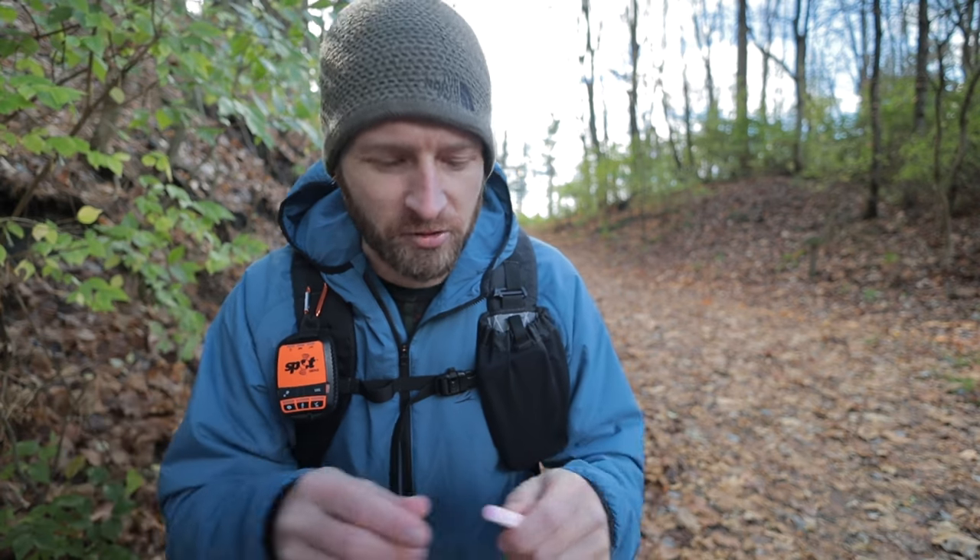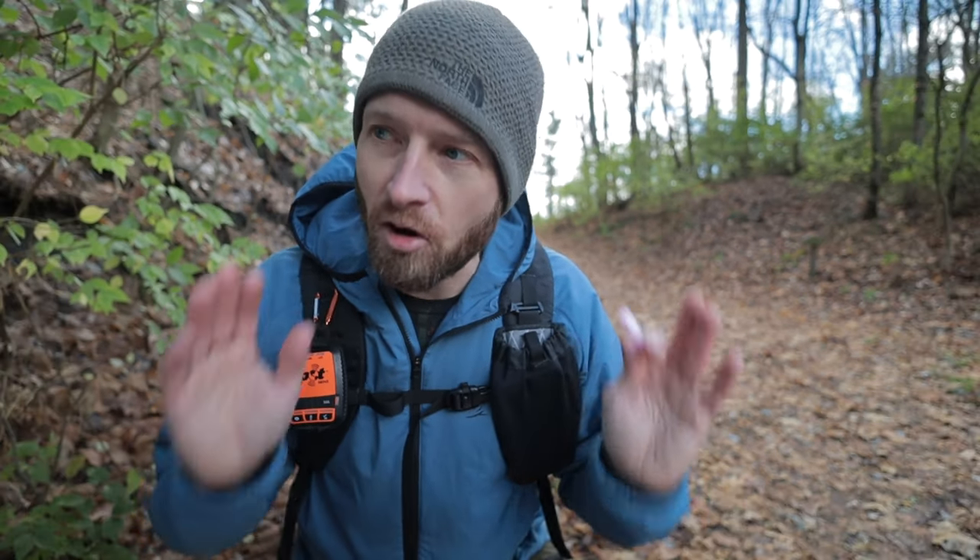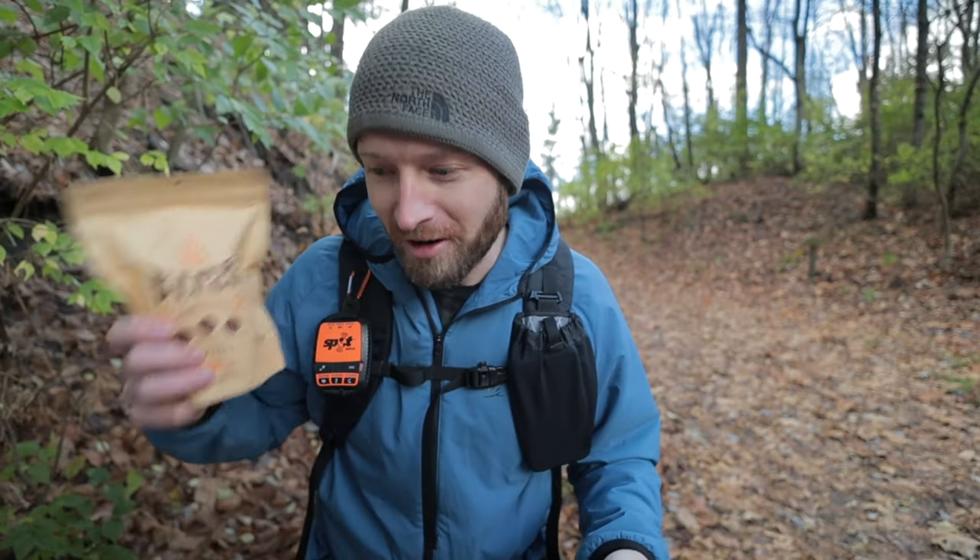I'll put a link in the first line of the video description so you can check them out. It is an affiliate link, but I reached out to Bigfoot Bushcraft myself — I told them I've used nothing but their fire starters for the past two years, I believe in the product, and I think my followers need to know about it. They sent me a bunch more, which is awesome.